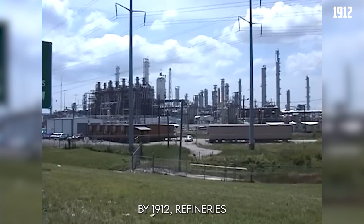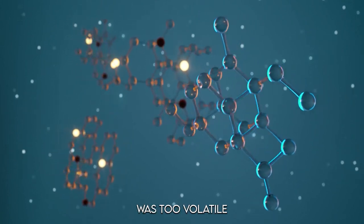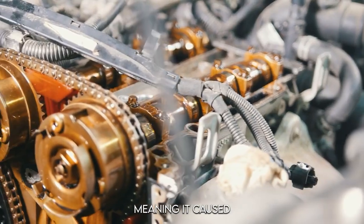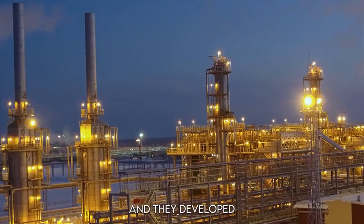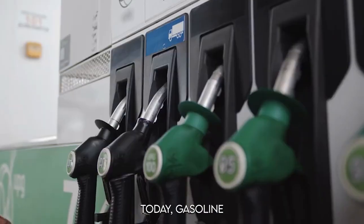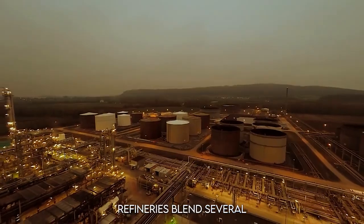By 1912, refineries started recovering gasoline from natural gas, but it wasn't ideal. The natural gasoline was too volatile and didn't have great anti-knock properties, meaning it caused engine knocking. So refineries had to step up their game, and they developed several new processes to meet the demand.